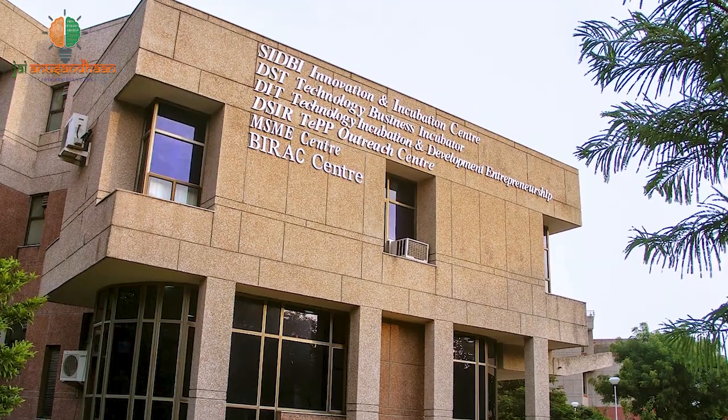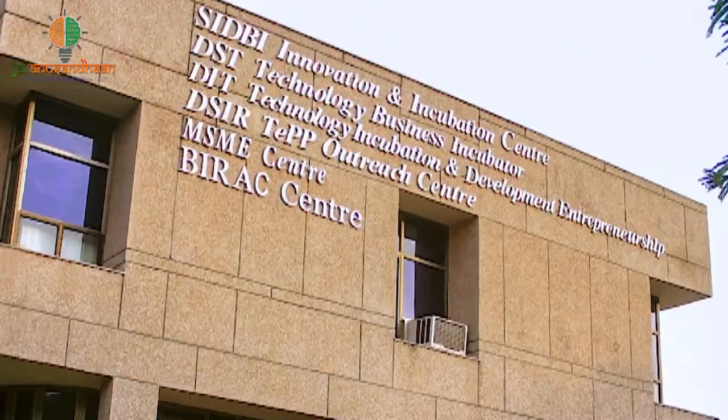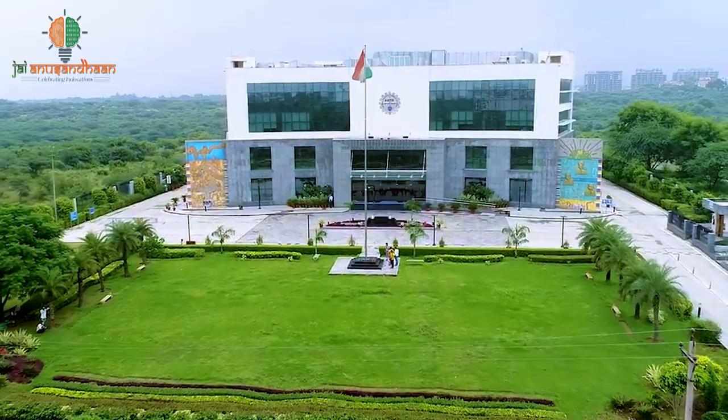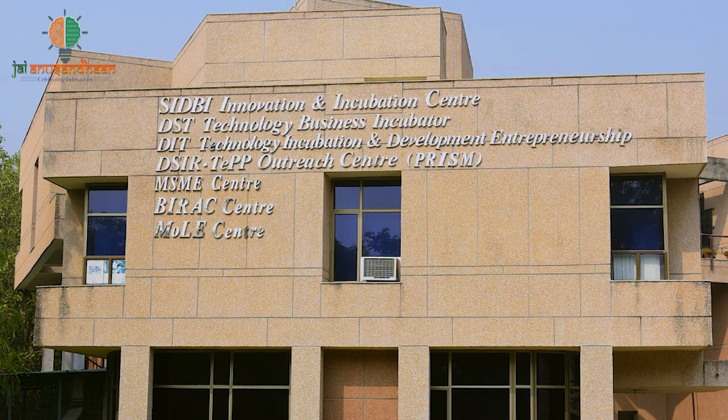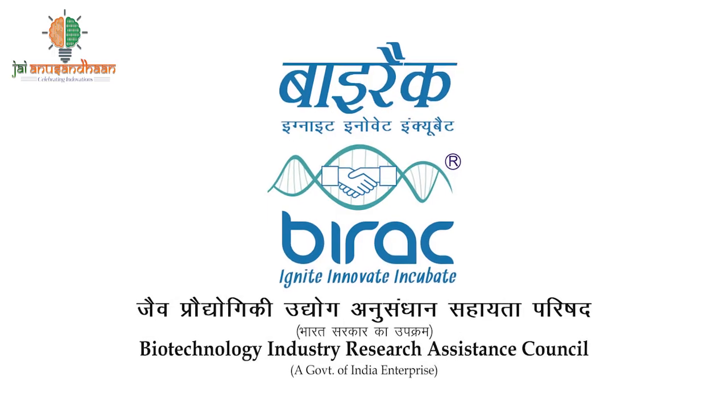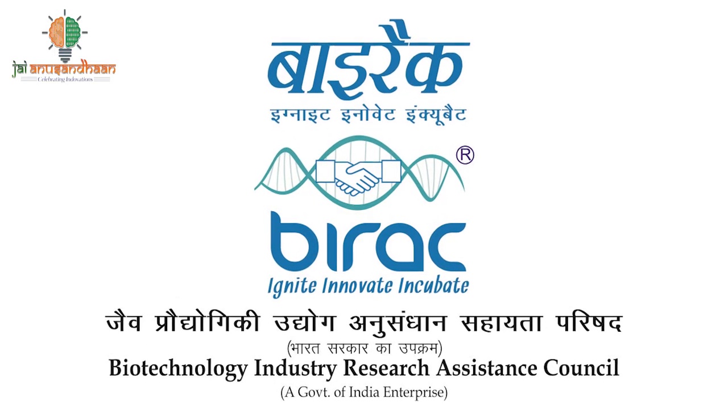The government has also recognised their efforts and provided financial support. After getting the basic working prototype ready, Shaitanya came to the IT SIDBI Centre, which guided him on securing grants and helped with the write-up. After getting the grant, he is in touch with the Indian Institute of Packaging and various other government resources for testing, certification, and market outreach. He has received a BIRAG BIG grant of 50 lakhs.